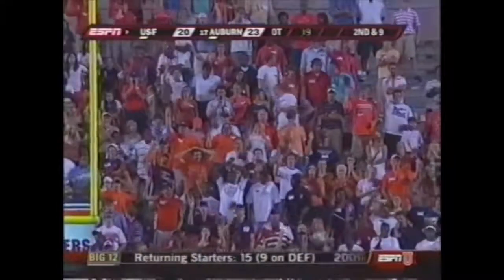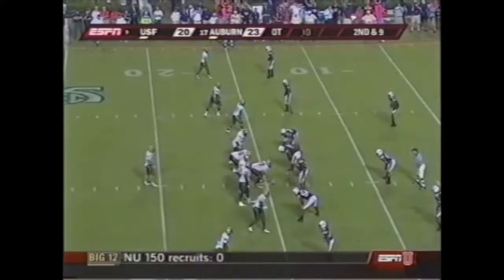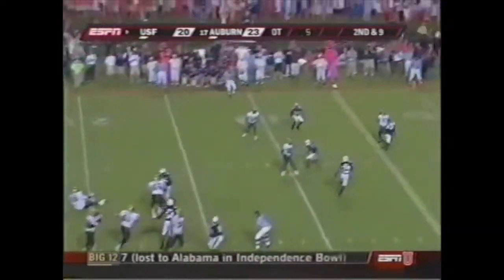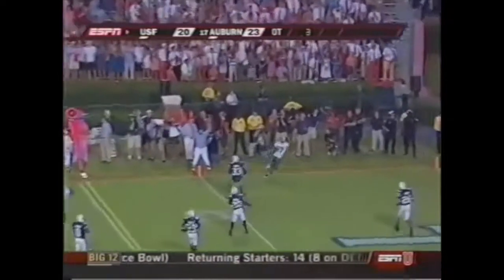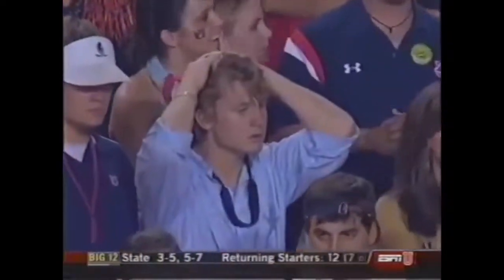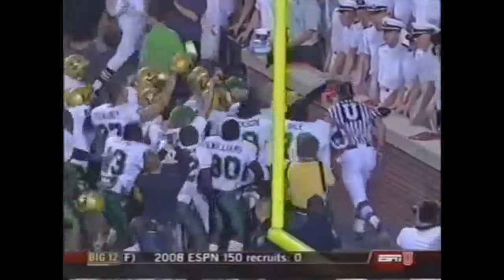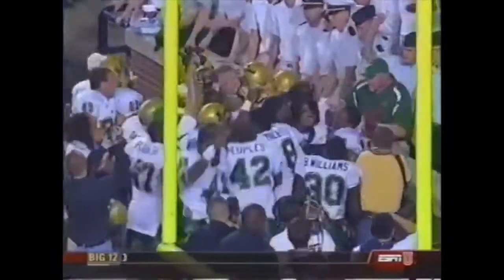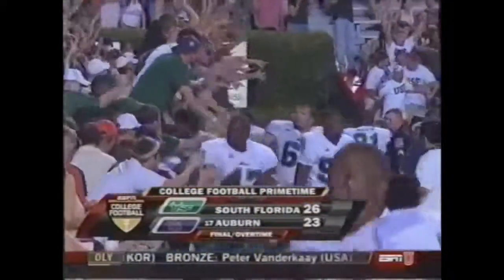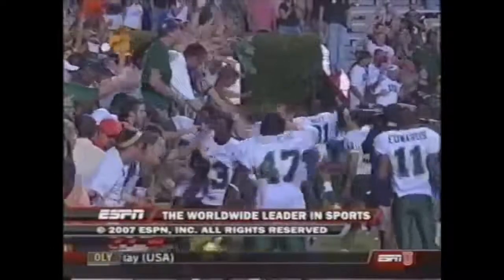They're doing their best to make it tough on Matt Grothy. Here he is — 6-5 guy. Grothy throws the other way — he's got it — touchdown South Florida! The Bulls upset Auburn! The touchdown reception from Matt Grothy from 14 yards out and the Bulls are going crazy. South Florida 26, Auburn 23 in overtime. This has been a presentation of ESPN, the worldwide leader in sports.